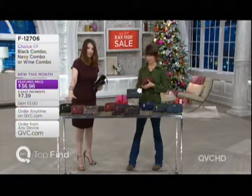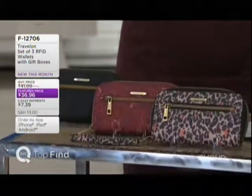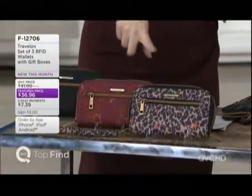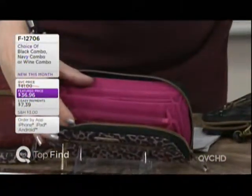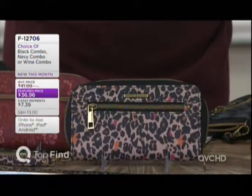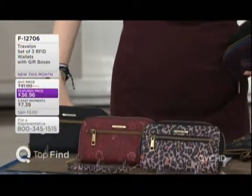We start over here with the wine combo — that's actually the black set. So we've got black, we have a burgundy, and then in the black set we've got this animal print with other colors inside. Look at that lining — raspberry on the lining. If you're not sure what colors to get anybody, go with the black set, as it's pretty universal. Each one comes to you in the gift box, so you've got three gift boxes.